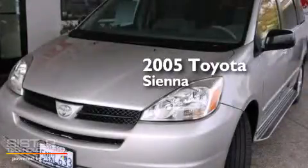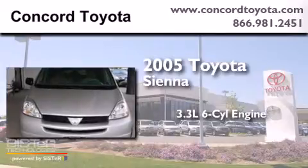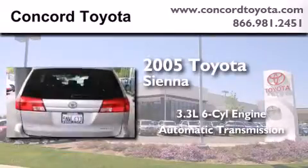This is a 2005 Toyota Sienna. It has a 3.3-liter 6-cylinder engine, an automatic transmission, and a clean non-smoker interior.